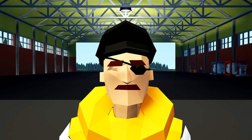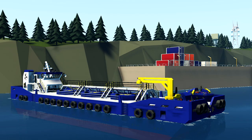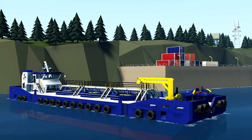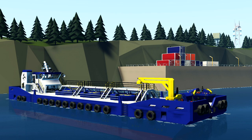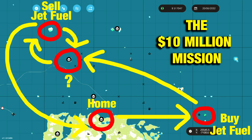Hello everybody, Mr. Stixman here, and welcome back to Stormworks. Today is the day we make $10 million. Just off the shore of this island, our barge is anchored and holding 400,000 litres of jet fuel cargo. We're about to convert it into straight up cash. Here is the overall mission plan, and today we're going to complete the final stage. If you'd like to see the first or second stages of this epic mission, I'll leave links in the description below.